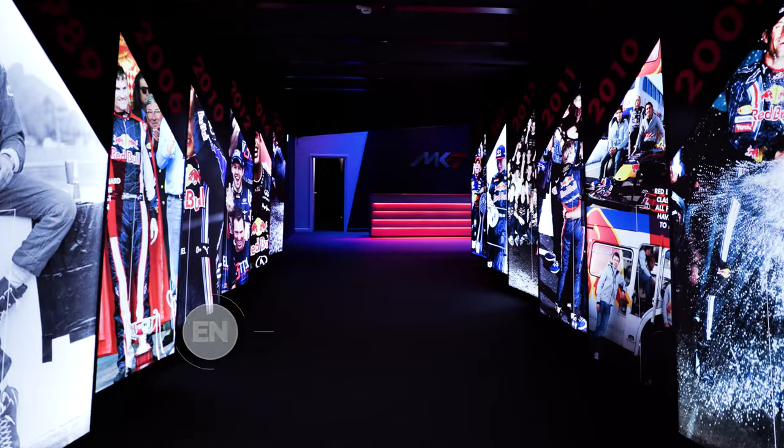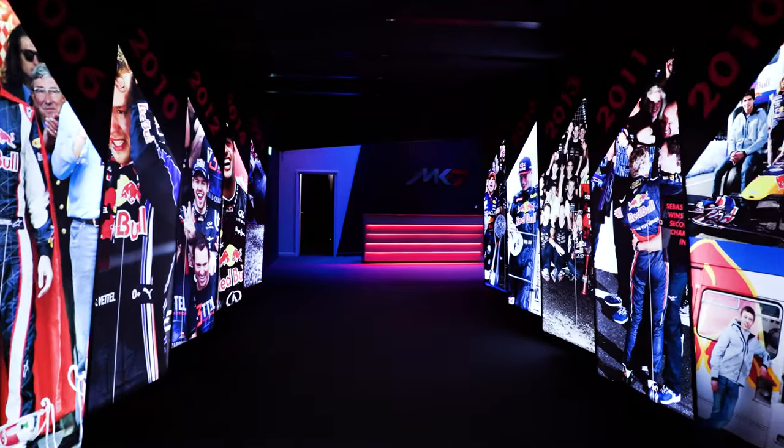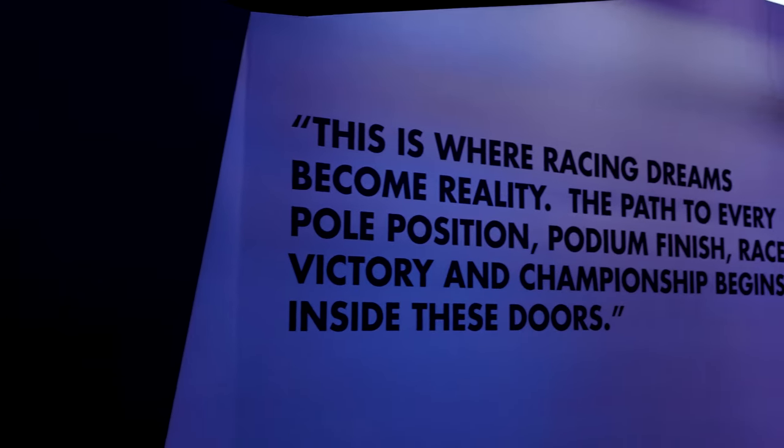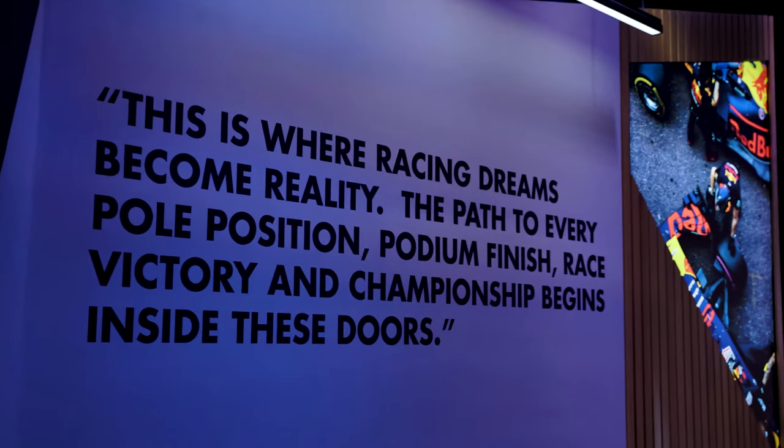I've not personally seen anything like this in any other venues, so I think that this will give them that edge. And when you walk into the venue, it really is that wow factor that you get from coming to a venue like this.